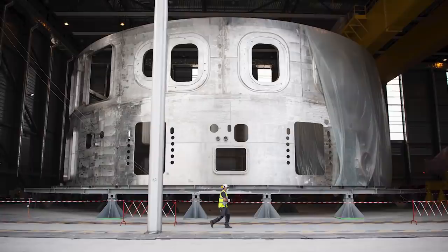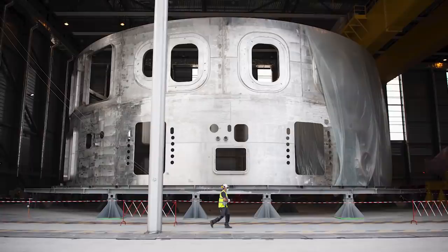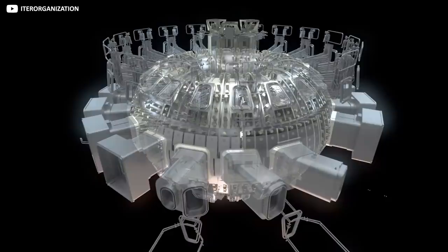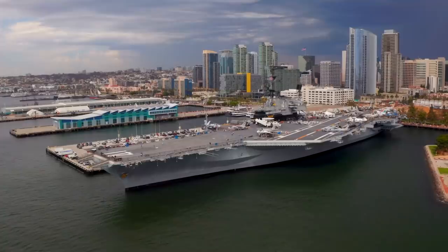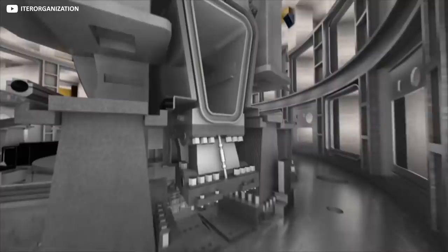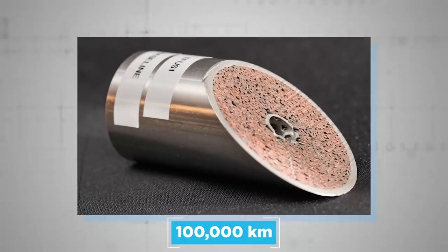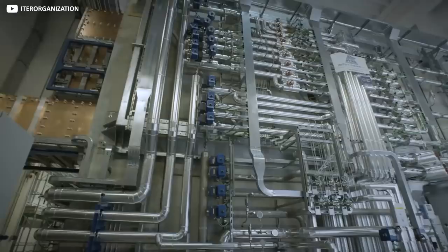The tokamak at ITER is by far the largest ever constructed. Each one of its eighteen D-shaped toroidal field coils — huge magnets in essence — weighs 310 tons, or about the same as a fully laden jumbo jet. That's before we get to its six poloidal magnets and this colossal central solenoid that's theoretically strong enough to lift up an aircraft carrier. All this in a tokamak chamber that's twice the size and ten times the internal volume of anything previously attempted. To keep the largest superconducting magnet system ever running, through 100,000 kilometers of niobium-tin superconducting wires, the world's largest helium refrigeration unit is being manufactured at the same time.